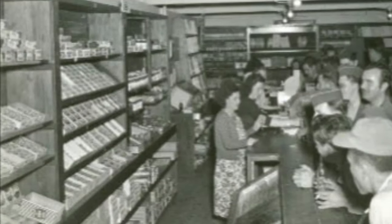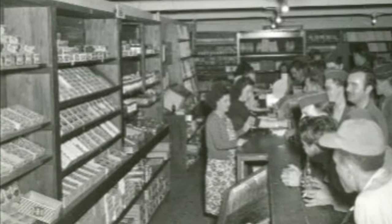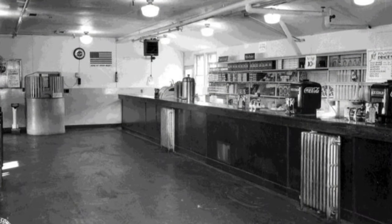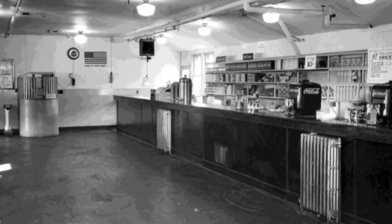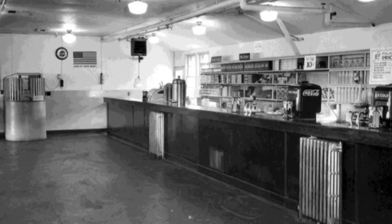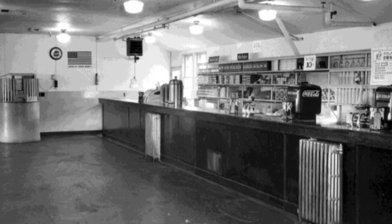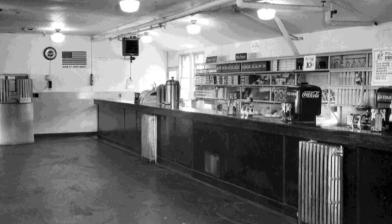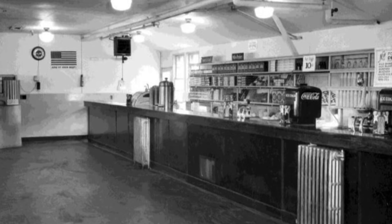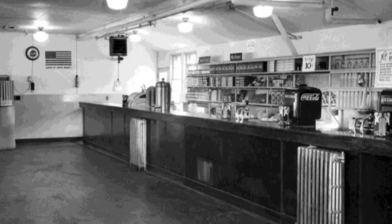Camp Landing had 35 PXs — post exchange buildings. You see the interior of one of those PXs. Notice that there are a set of radiators there. There was steam heat available in the Station Hospital area, but notice the radiators — there are no guards over the radiators. We'd never get away with that today.